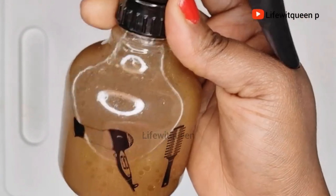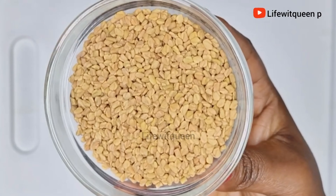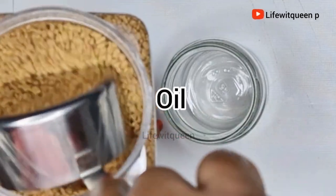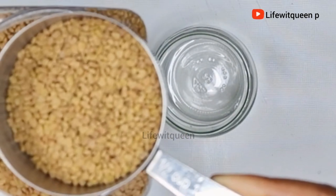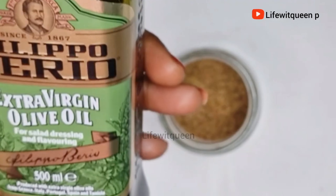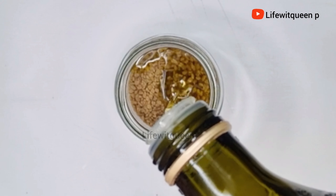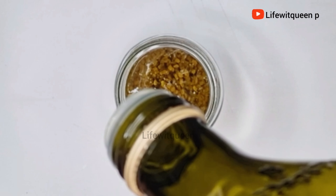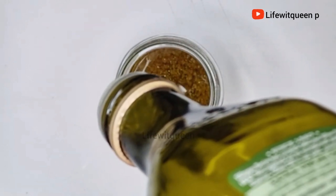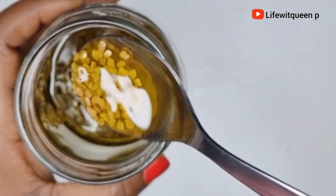The second way you can use fenugreek seed to boost hair growth is as a hot oil. You're going to need fenugreek seed — I'm going to use half a cup — then add your chosen oil. The oil I'm using today is olive oil. I'm keeping this video simple because some of you struggle to find certain ingredients, so I want to make this as straightforward as possible.